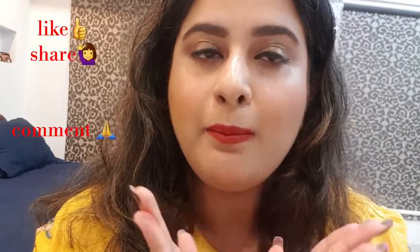Bye guys! Let me know how you like my videos and my makeup, and tell me what else you want to see. Please do subscribe my channel and like my videos so that I can make more. See you in the next video — bye!